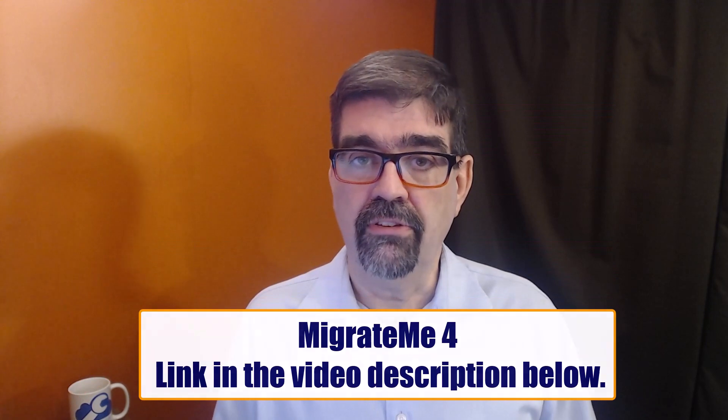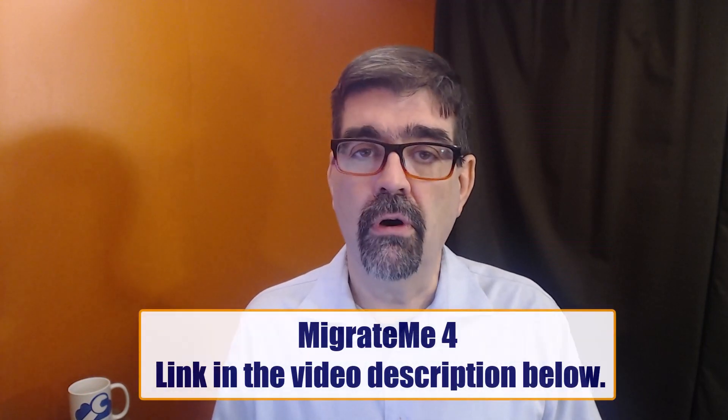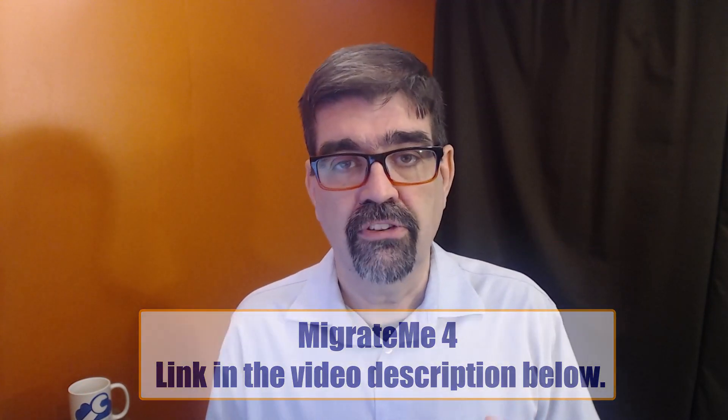Hey there Joomla fans, Tim Davis here. I'm a Joomla fan too. In this video, I want to tell you why I use MigrateMe 4 from PHP Web Design when I'm migrating Joomla 3 sites to Joomla 4. To start out with, I just want to say that the migration path and tools in the core of Joomla 3 are absolutely fine and work perfectly for migrating from Joomla 3 to Joomla 4.